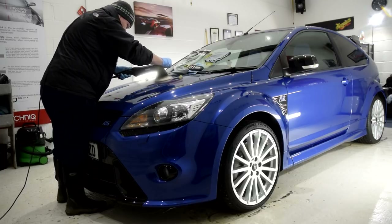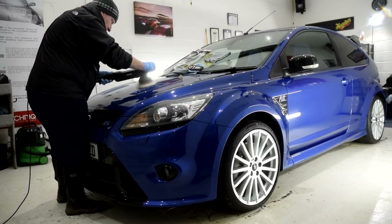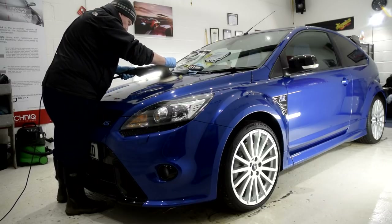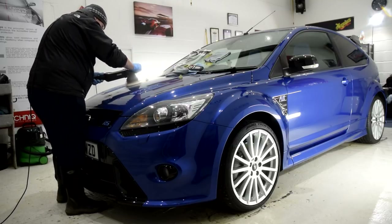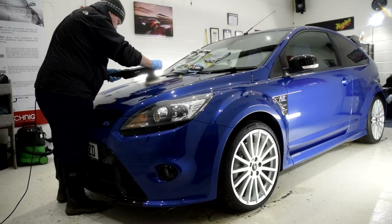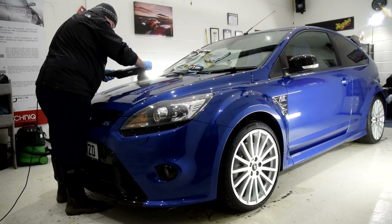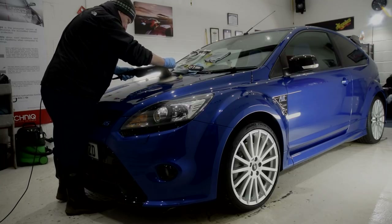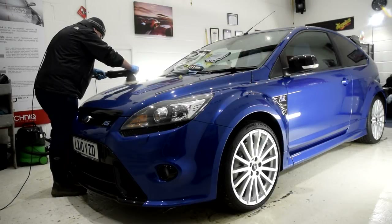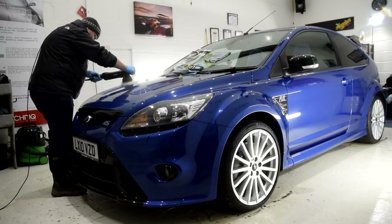And for a complete newbie, Martin took to the machine very well. Martin's RS is in definite need of a two-stage machine polish due to an array of defects that are present, which has to be expected with an eight-year-old vehicle that hasn't been machine polished in a while. So we decided to up the cutting ante to a microfiber cutting disc and Rupes compound to see how many defects Martin could remove. I demonstrated the process on a taped-off area on the bonnet, and then guided Martin through compounding his very own taped-off section.